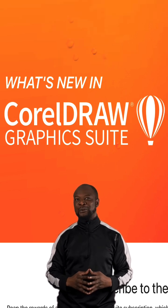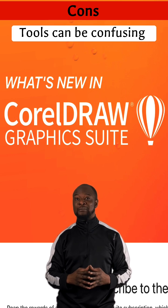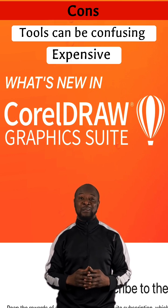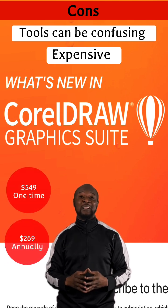However, it's not without some cons, as it has lots of tools, and sometimes sorting out all the different items on the screen can be a bit confusing. And lastly, it is expensive for people in developing countries, as it costs $269 annually or $549 for a one-time fee.